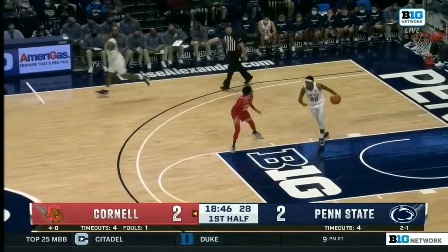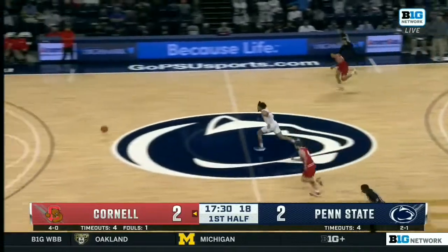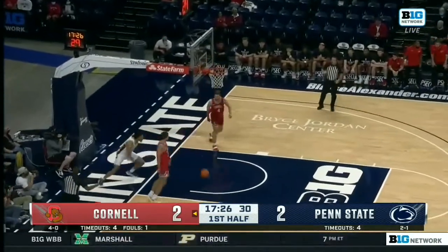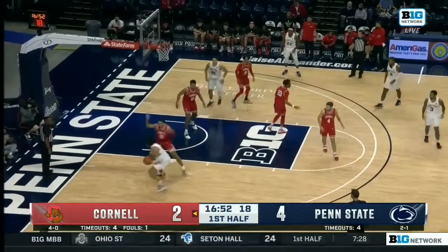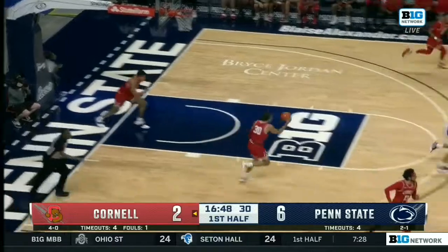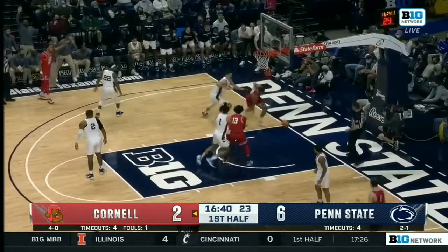Cornell wants to get out and push the ball. Number nine is probably the only player on this Cornell roster who can match up defensively. Cornell threw it away, and that leads to a Seth Lundy bucket at the other end. Seth Lundy, who returned the most points from last season on this Penn State team, knocks down his first jumper of the game — a 6-2 start for Penn State, with a really good patient fadeaway.